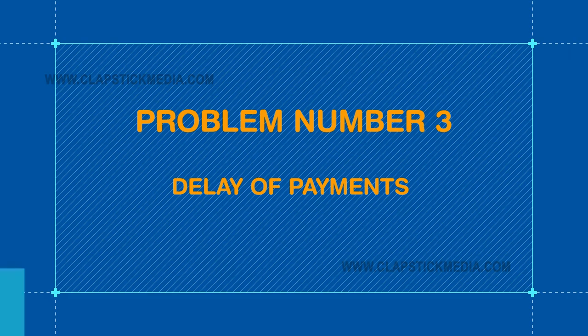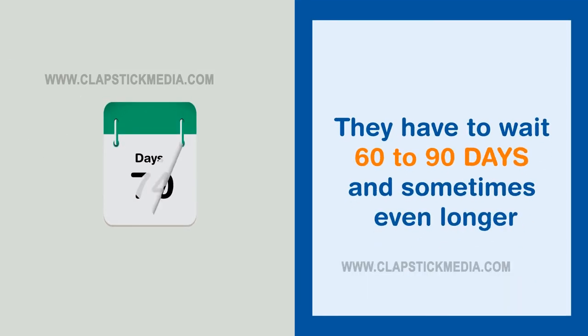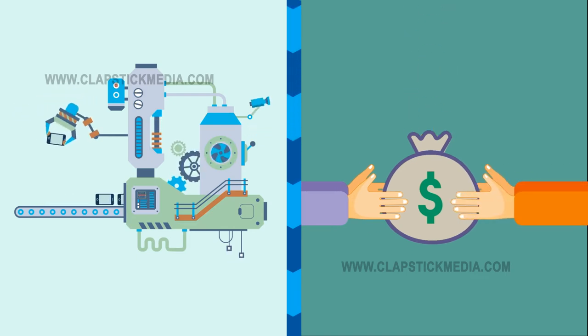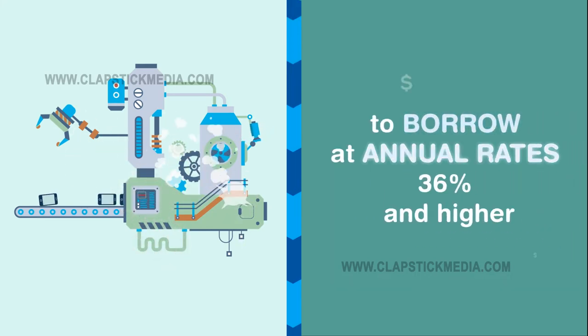Problem number three: delay of payments. Suppliers do not get paid as they supply goods. Typically, they have to wait 60 to 90 days, and sometimes even longer. This delay in payment causes a huge liquidity crunch for small businesses and impacts their growth. Many times, these businesses, especially in emerging markets, have to borrow at annual rates of 36% and higher.